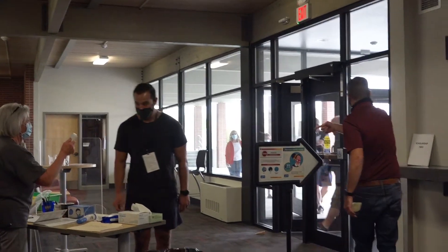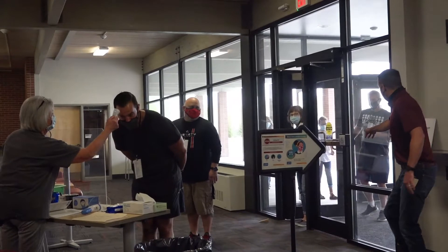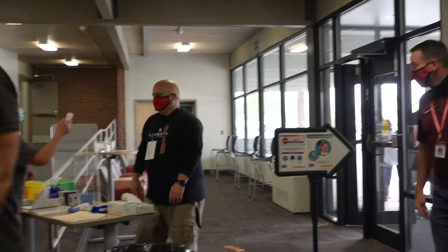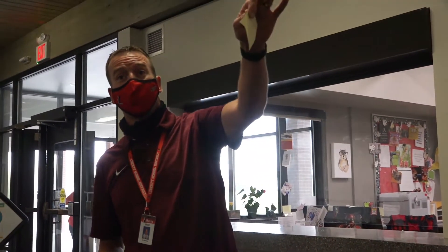Mr. Dodge, you can slide up to that one there. He's going to wait there on the dot. And just like that, that's how we come into the building in the morning. There'll be a screening station here at the front door and also two down in the Commons if you rode the bus.